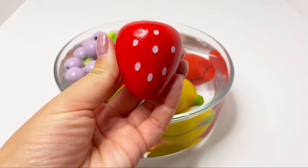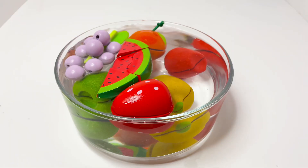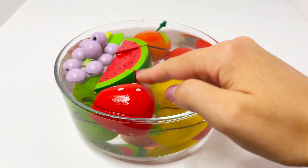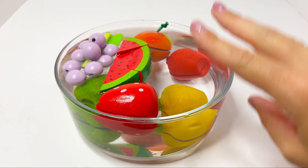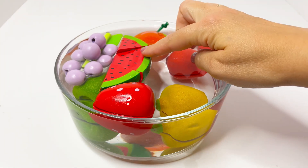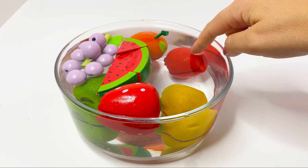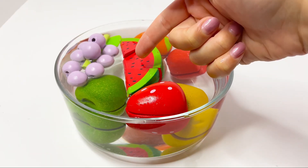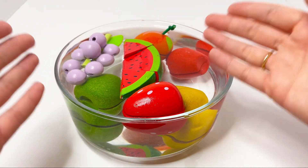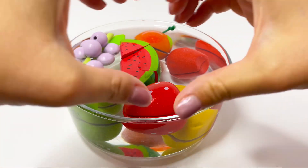And last we have our strawberry. It floats! Congratulations — we have three fruits that float: strawberry, watermelon, and grapes. And the fruits that have sunk: orange, pomegranate, pear, and apple. Well done! If you like our video, don't forget to subscribe to our channel. See you soon!